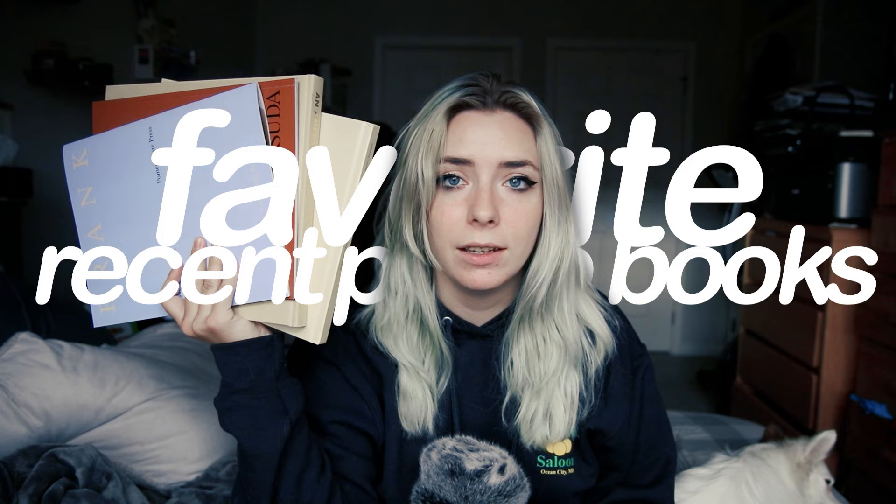Hi everyone, welcome back to another video. Today I wanted to go over some recent photobook pickups that I have here and just talk about them a little bit and show you guys what I got, because I got some pretty cool things in my opinion and I just thought it'd be fun to talk about them.